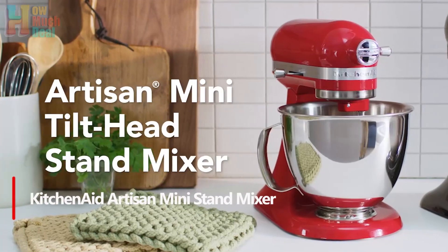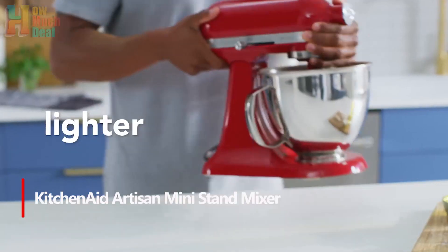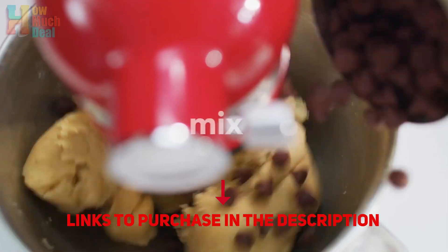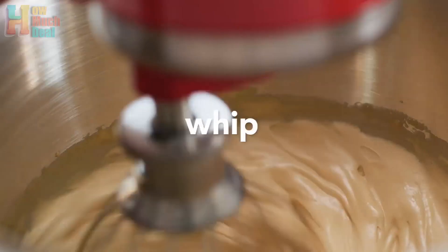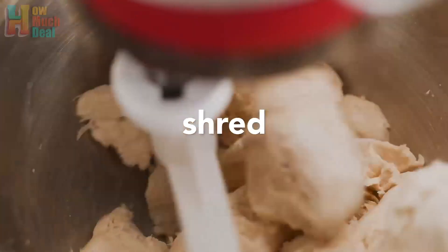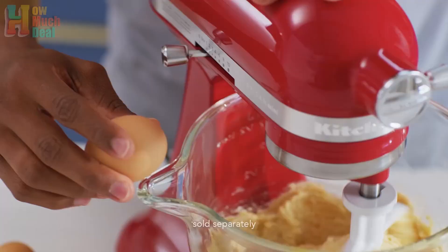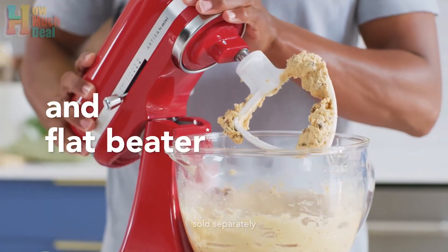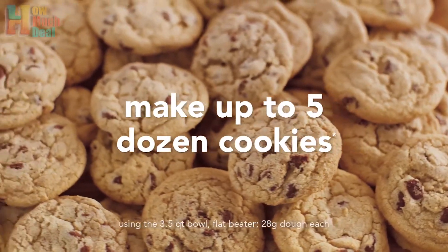Number 5. The KitchenAid Mini stands out as the perfect solution for ambitious cooks with limited kitchen space, offering all the functionality of larger models in a compact design. With 10 speeds and compatibility with various attachments, it's versatile enough to handle a range of culinary tasks. Its flexible silicone edge beater ensures thorough mixing, excelling in tasks like incorporating cookie dough and whipping cream swiftly. While kneading dough poses a challenge due to its low-power motor, its efficient performance and portability make it a valuable addition to any small kitchen.